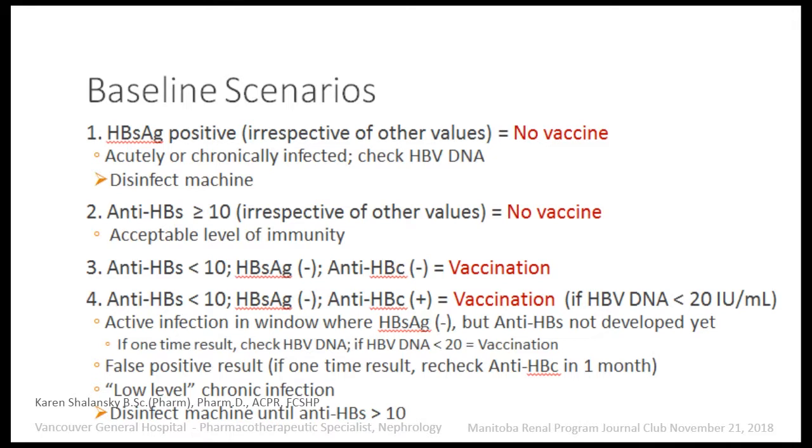Scenario one: if the hepatitis B surface antigen is positive, irrespective of any value, you don't vaccinate. A positive result means the patient is either acutely or chronically infected, or a carrier. If we don't already know they're surface antigen positive, we check the HBV DNA. If the DNA is greater than 20, they have an active infection and need treatment — refer to hepatology. These patients require chronic disinfection of the machine. Scenario two: if antibodies are greater than 10, irrespective of other values, you don't need to vaccinate, as the patient has either had a previous infection or been previously vaccinated.